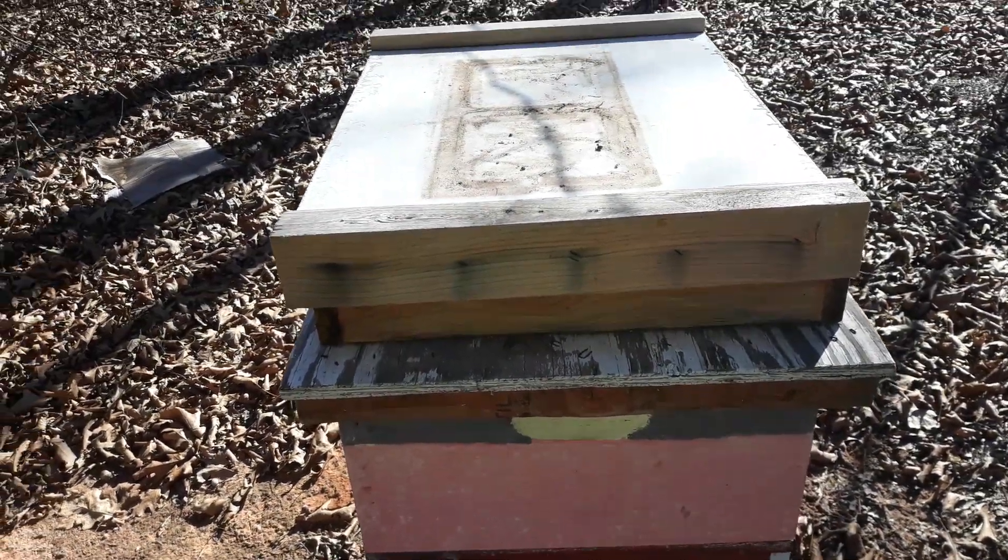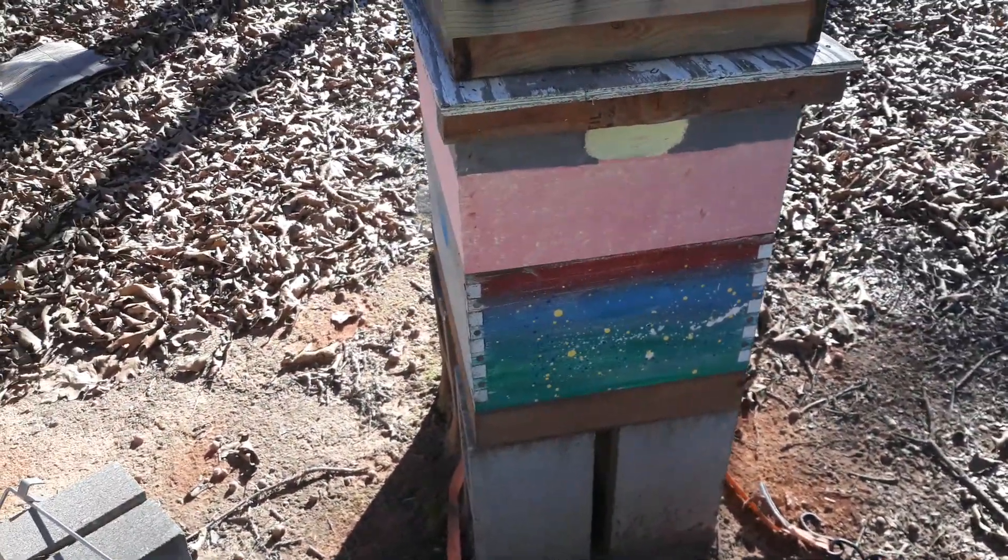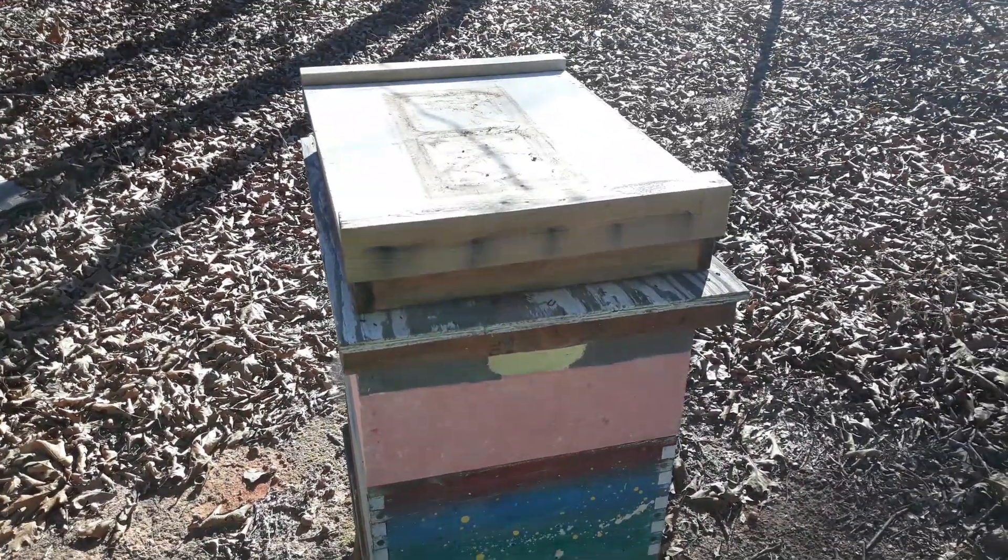Wednesday, December 9th, 2020. Hive number one. This was the bee tree.